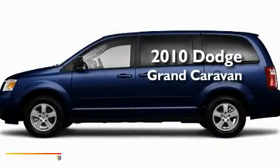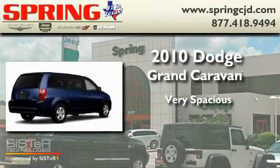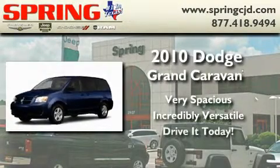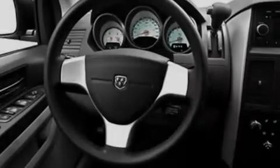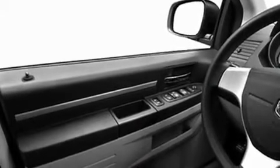This is a brand new 2010 Dodge Grand Caravan. Its top features include heated side view mirrors, a rear window defroster, a keyless entry system, a CD player, and 12 volt power outlets.